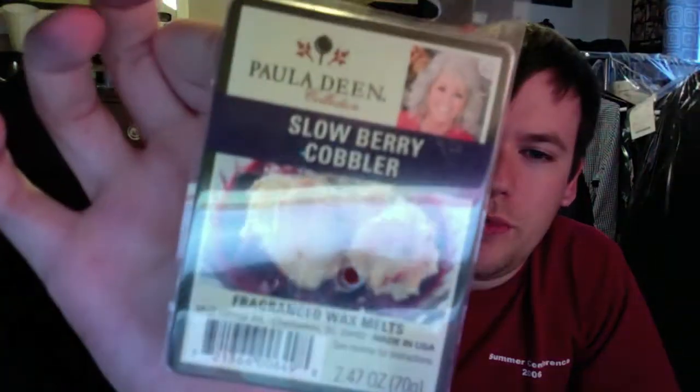Paula Deen — I finished Slow Berry Cobbler, and I think I'm done buying Paula Deen's wax. I've said that before, but then I picked this one up. I just don't like the consistency of it — it's very sticky, so it's kind of a mess to get out of the clamshell and out of the warmer. But it is a really nice blueberry-blackberry type of cobbler scent. It's a really good scent; I just don't want to deal with that sticky wax.